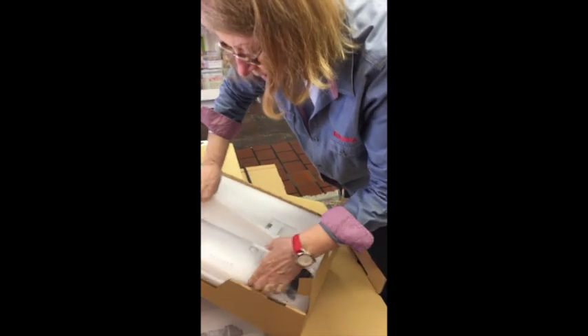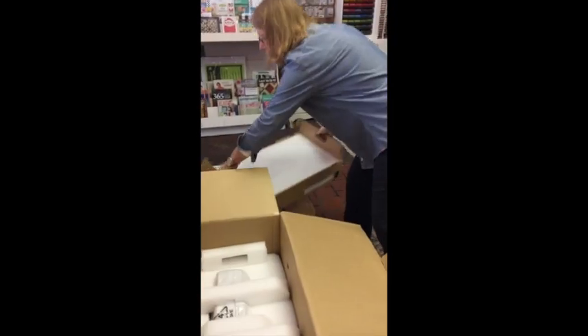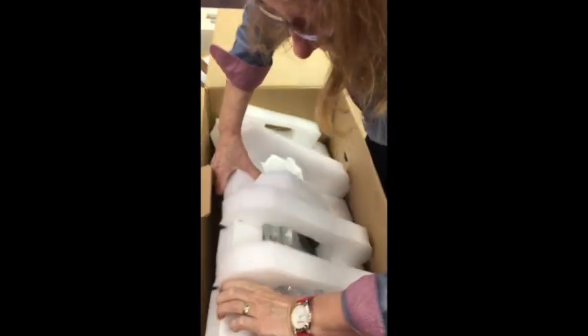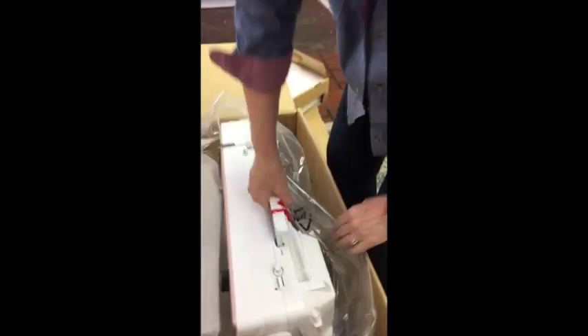These are accessories — sewing table and things. Oh my goodness, awesome! And tools and notions. They packed them beautifully — and in plastic, so it's safe from humidity. Oh, wonderful! Ta-da!